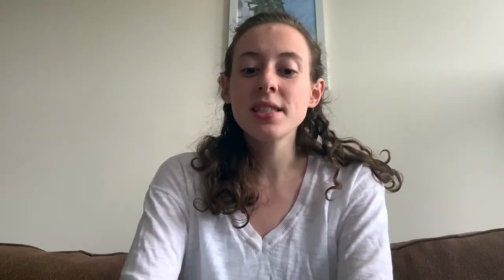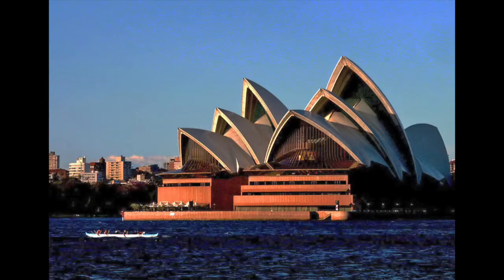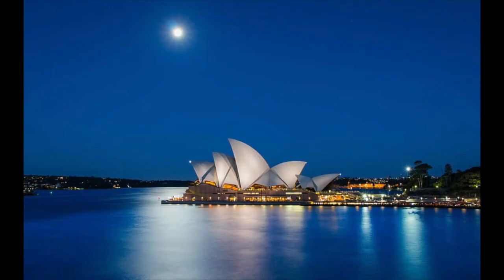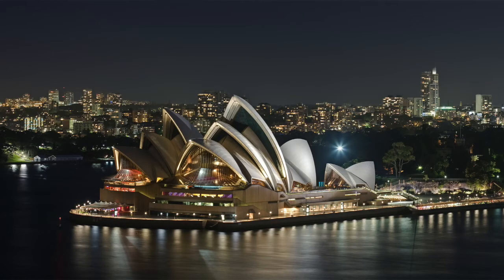Finally, the last landmark we are going to talk about is the Sydney Opera House in Sydney, Australia. It is located on the shores of Sydney Harbour, shaped like the sails of a boat. Construction began in 1959, it opened in 1973, and was finished a decade later. It is a multi-venue performing arts center with lots of notable performances.